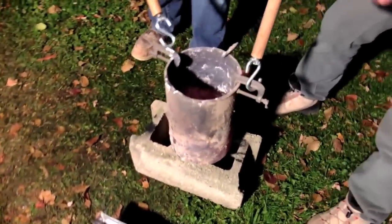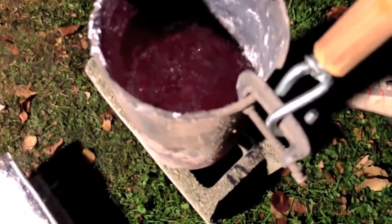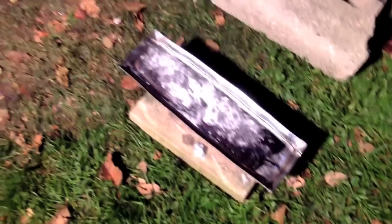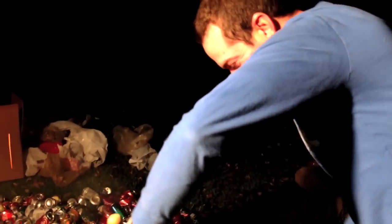Dude, look at all that crap down there. Oh my goodness, that is absolutely unbelievable. This is awesome. I think we had a successful pour! Yeah dude, that is so sweet. Oh my gosh, that is pure aluminum. It was perfect - it was absolutely perfect, that worked out just right.